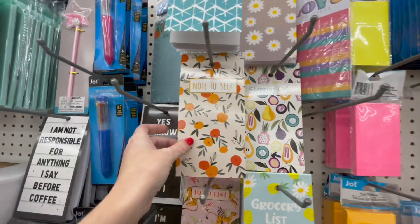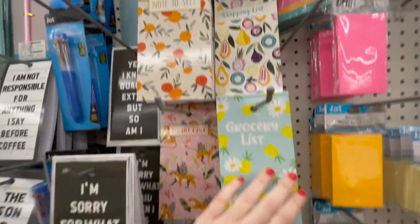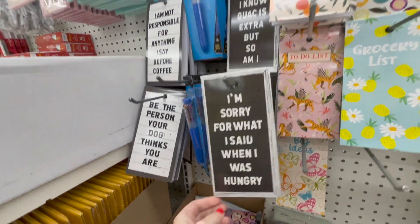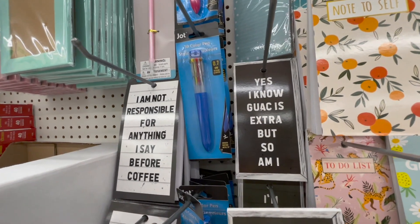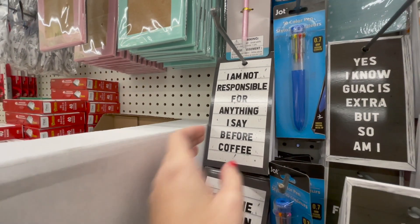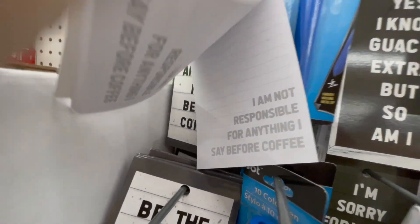Grocery list, notes to sell, shopping list, notes — these are new. 'I'm sorry for what I said when I was hungry.' 'Yes, I know guac is extra, but so am I.' 'Be the person your dog thinks you are.' 'I'm not responsible for anything I say before coffee.' Those are cute — I like how each page has the saying on it.